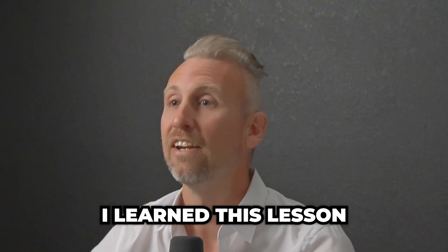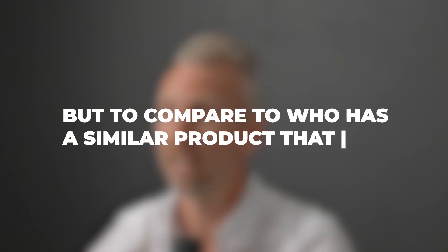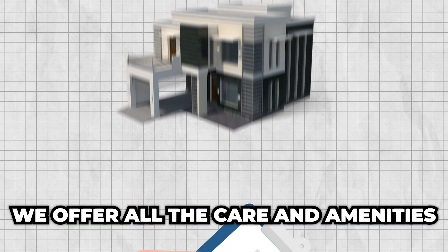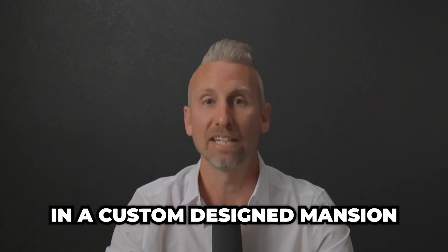That was until I learned this lesson: not to compare against the assisted livings that are around me, but to compare to who has a similar product to mine. For me, I run a luxury memory care mansion. We offer all the care and amenities that you can get at one of those big, smelly facilities, but we do it in a custom-designed mansion.